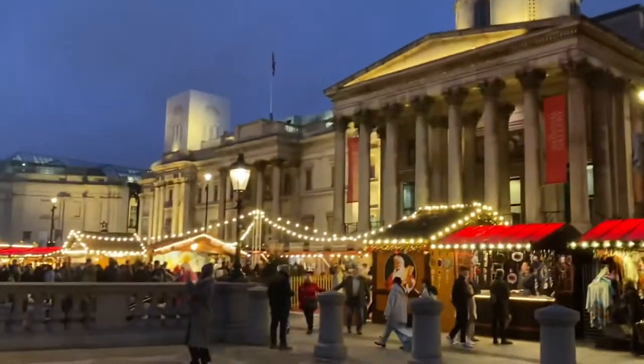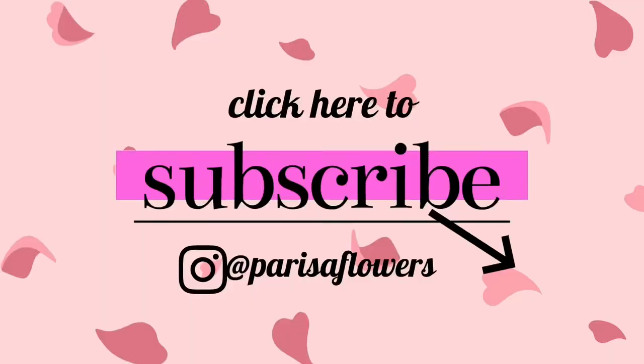I hope you did enjoy this video and please do subscribe.